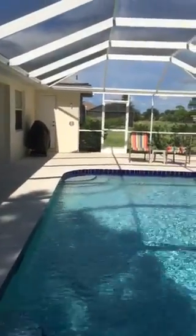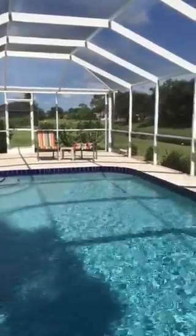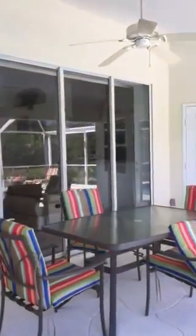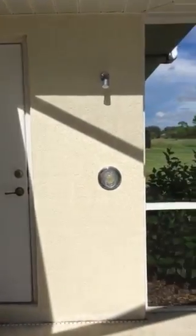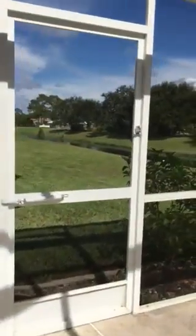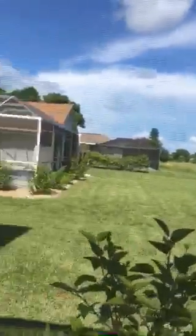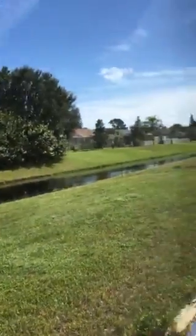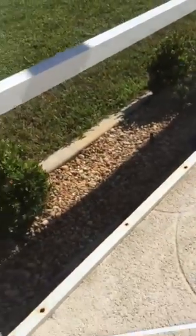It is about 3:30 or 4:00 in the afternoon. We also have an outside shower here. Looking back into the house — that's the breakfast nook. That's the door that leads into the third bath. There's your shower and pool equipment. This is what looks directly behind the house — some vegetation there. You have a sprinkler system.